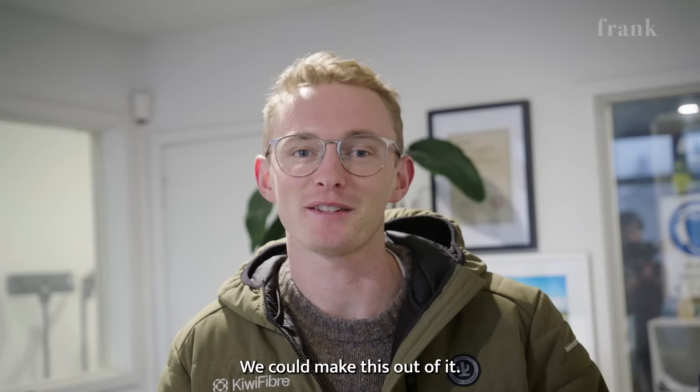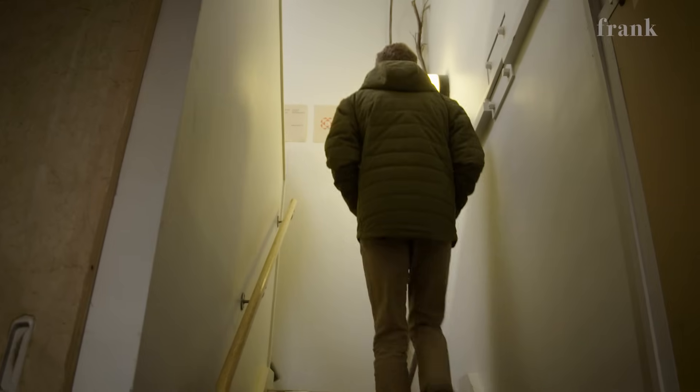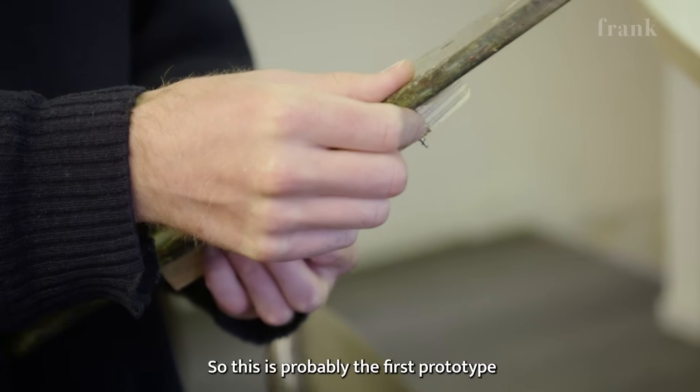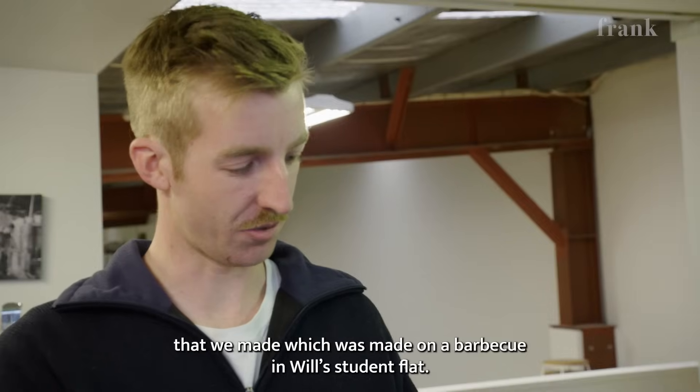You could make this out of it, you could make that out of it — like surfboards, skis, snowboards. This is probably the first prototype that we made, which was made on a barbecue in Will's student flat.